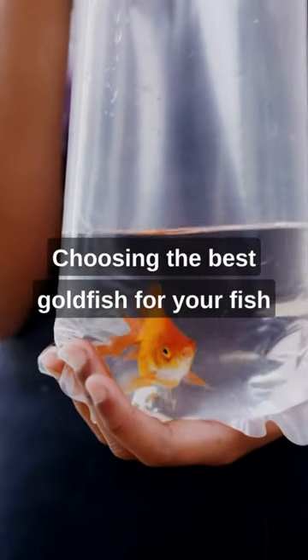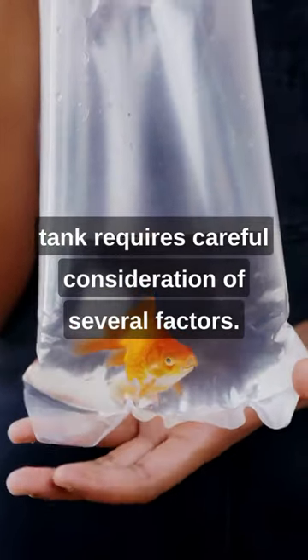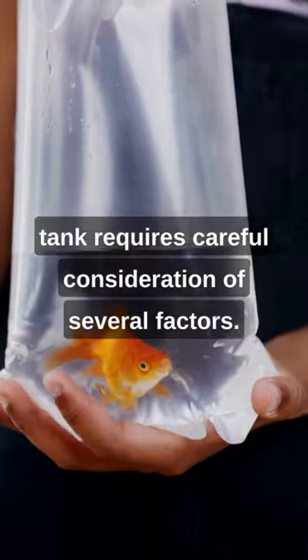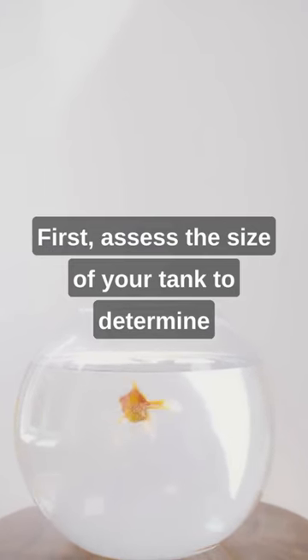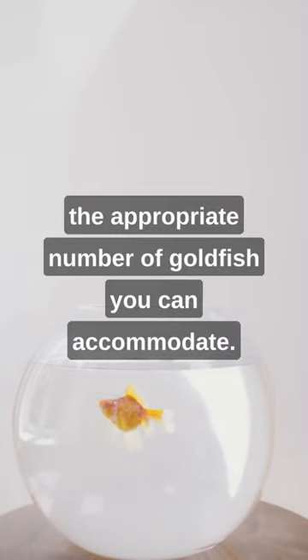Choosing the best goldfish for your fish tank requires careful consideration of several factors. First, assess the size of your tank to determine the appropriate number of goldfish you can accommodate.